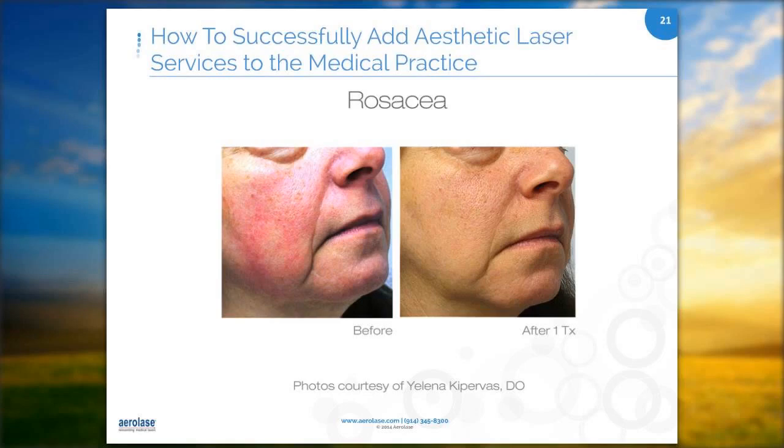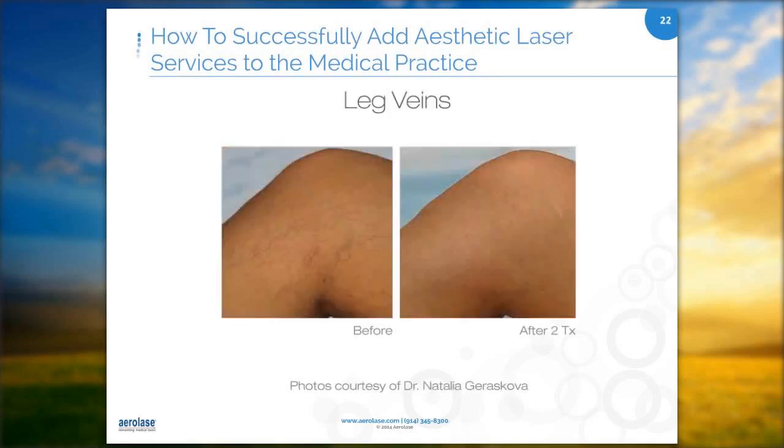I typically do two to four treatments on rosacea to make sure that it is cleared. For leg veins, sometimes they require more treatments due to high pressure in the vessels when patients stand or walk. Our patients really like the laser treatment for leg veins because they don't have to wear compression stockings — the only thing they have to do is not exercise for three days.